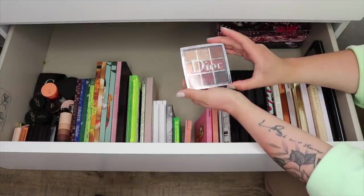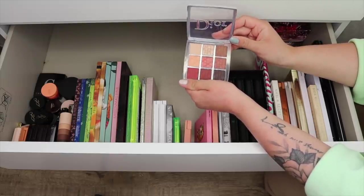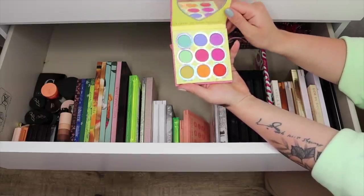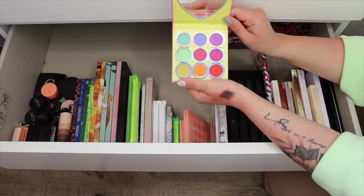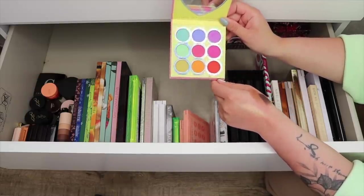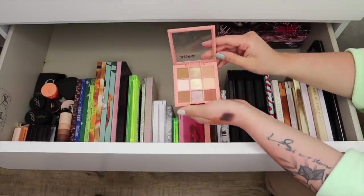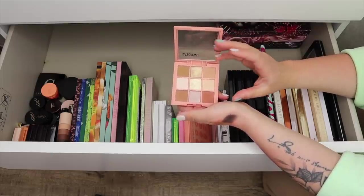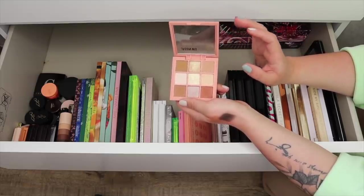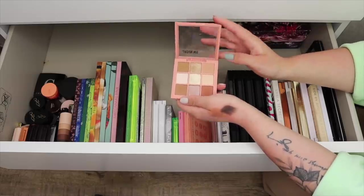This right here is the Dior Backstage eyeshadow palette in the shade Amber Lights — I rarely ever use this anymore. I used to be obsessed with it but I don't use it anymore, so I think I'm going to finally let go of it. This right here is the Sugarpill Fun Size palette — I whip this out anytime I do a colorful eyeshadow look. It's my favorite colorful shadow palette of all time; I love how it's laid out. This one here is kind of different — the more I've used it, I find these tones are actually really unflattering on my skin tone. They blend right into my golden undertone and just look really weird. So I think I'm going to get rid of this one.